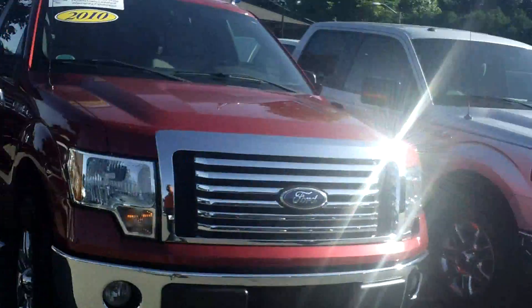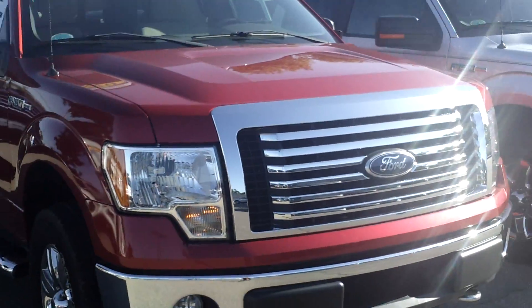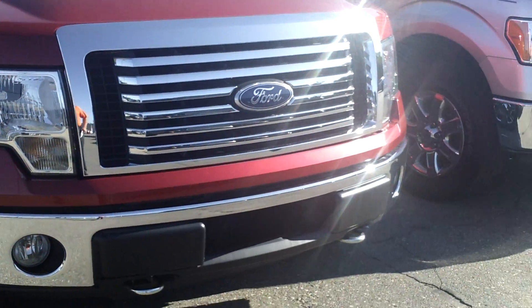Hey Dan, this is Ted over at Skellig Ford. This here is the 2010 Ford Certified F-150 that we were just talking about on the phone.